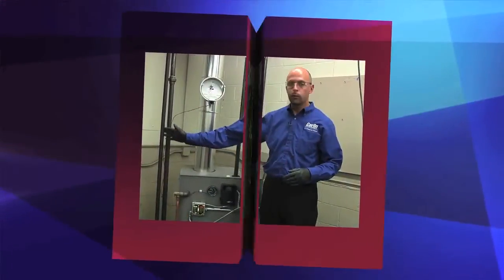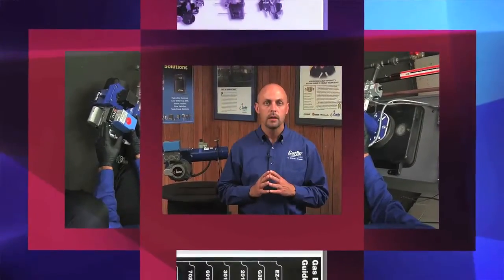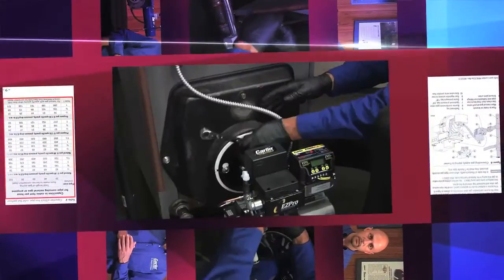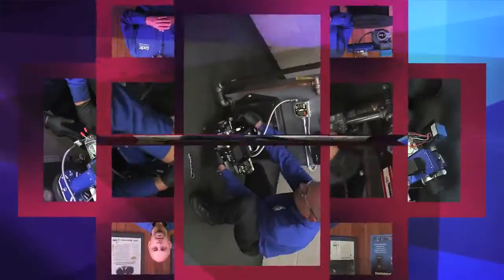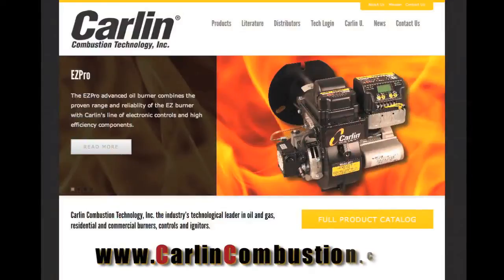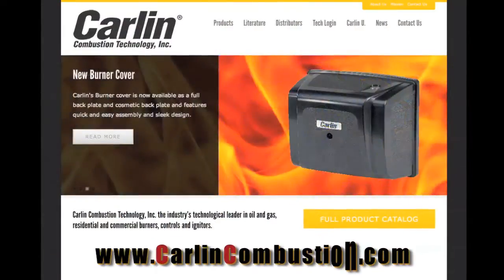The following portions of this video will provide detailed instruction on how to replace an oil burner with an EasyGas Pro conversion burner. It is intended for licensed contractors only. Installing or servicing combustion equipment should not be attempted by anyone other than a licensed professional. For more information about the EasyGas Pro Burner or to access the full training video, please visit our website at carlincombustion.com.